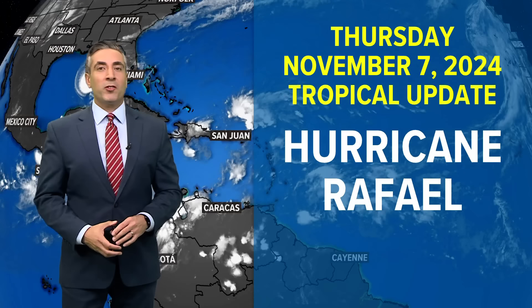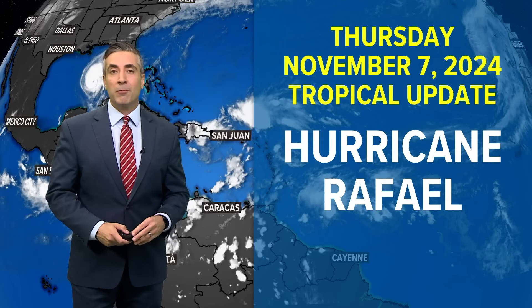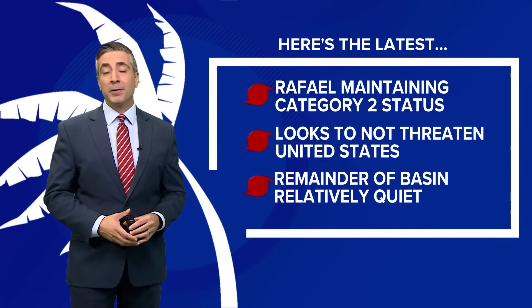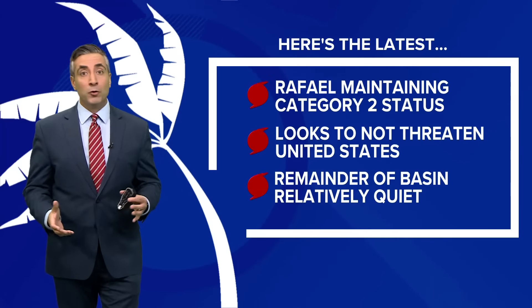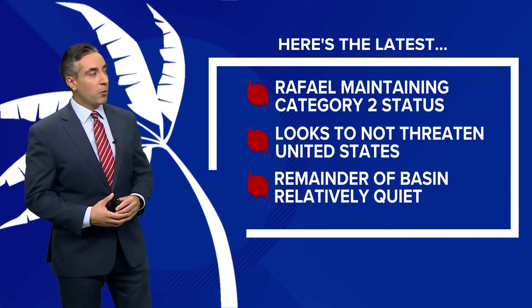Good Thursday evening, folks. It's November 7th, 2024. I'm Chief Meteorologist Tim Panday, still talking about Hurricane Rafael in the Gulf of Mexico. It is maintaining Category 2 hurricane status after making landfall over 24 hours ago in western Cuba as a major Category 3 storm.